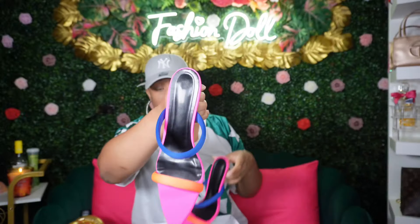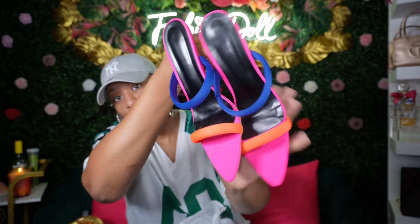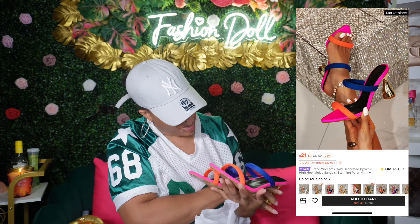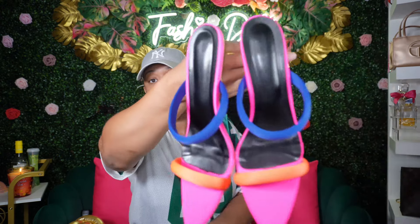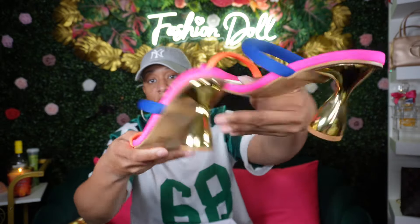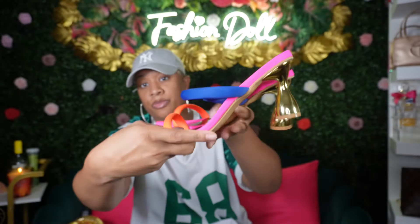Then I picked up another pair of heels — same style as the gold but a different color. These are like a color block — it's pink, orange, and blue or like a purple-blue, but really cute. They also have that cute little gold heel. Really really cute y'all. I'll have these items linked in the description box.